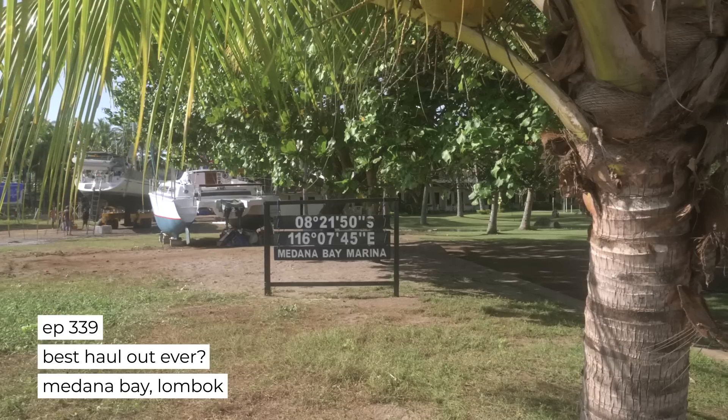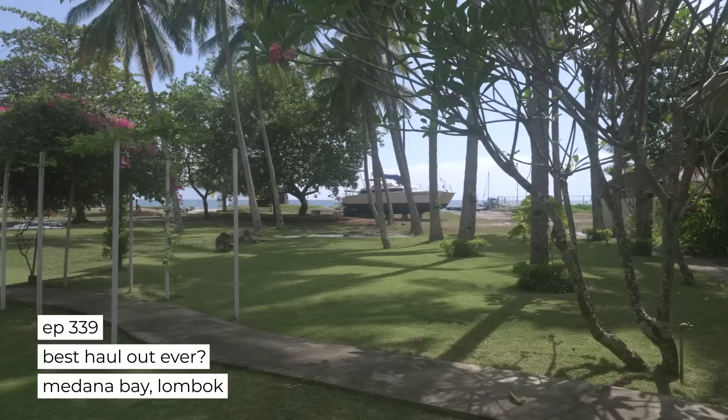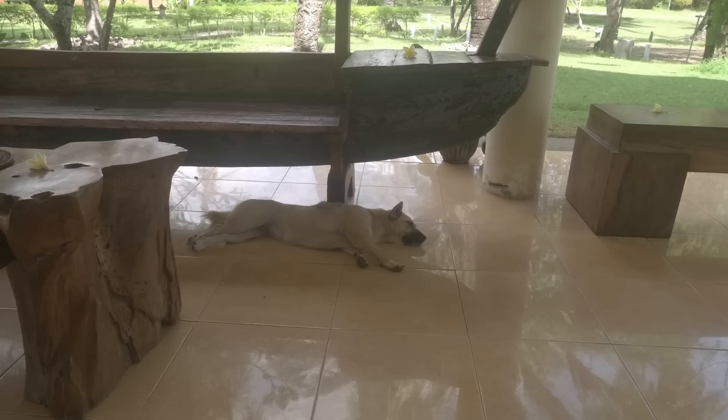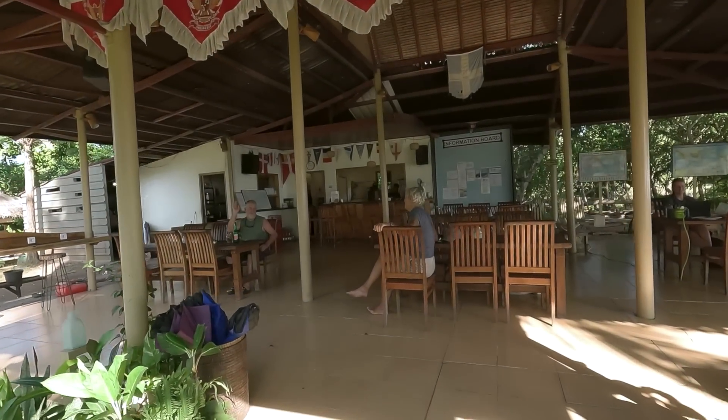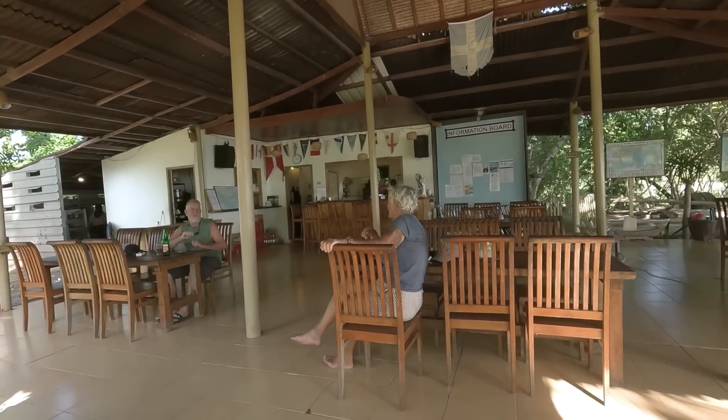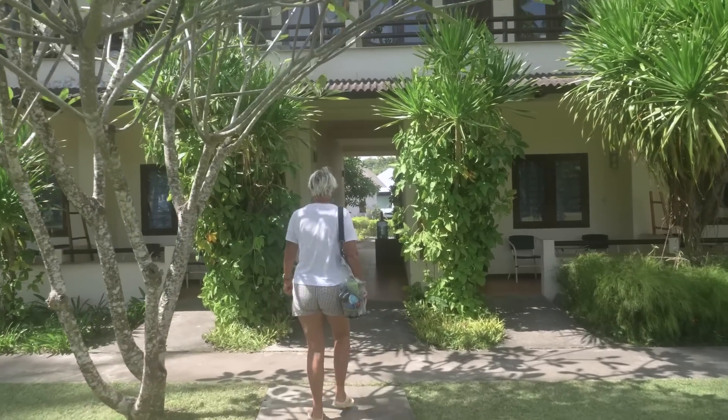We're at Madonna Bay Marina, a little piece of land where you can haul out, a little hotel, nice reception area. We're about to go and have a chat with them at the hotel because when we haul out we're going to do quite a lot of work on the boats. We think it'd be better if we could find somewhere to stay off the boat, so we're going to have a look at that now.